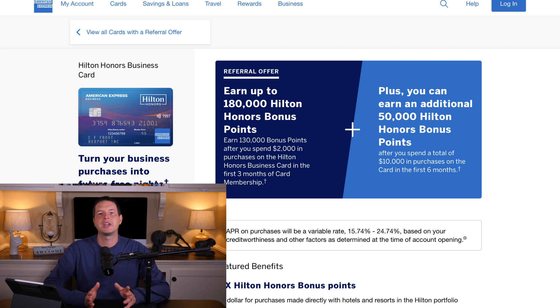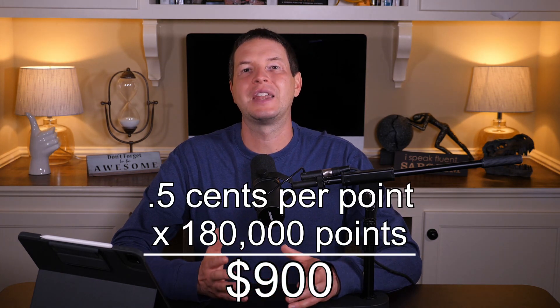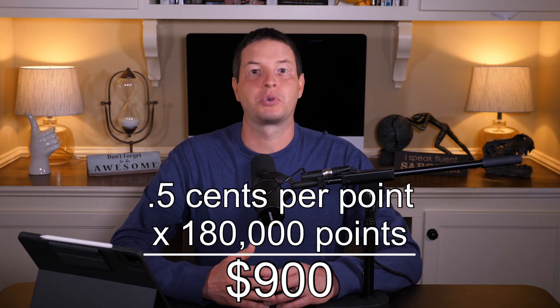With the referral link, you'll get 130,000 Hilton Honors points with a $2,000 spend in three months — a little different than the public offer — plus an additional 50,000 Hilton Honors points by spending $10,000 total within six months. We value Hilton Honors points at about 0.5 cents per point, so those 180,000 points are valued at about $900 — a good value for a $95 annual fee.